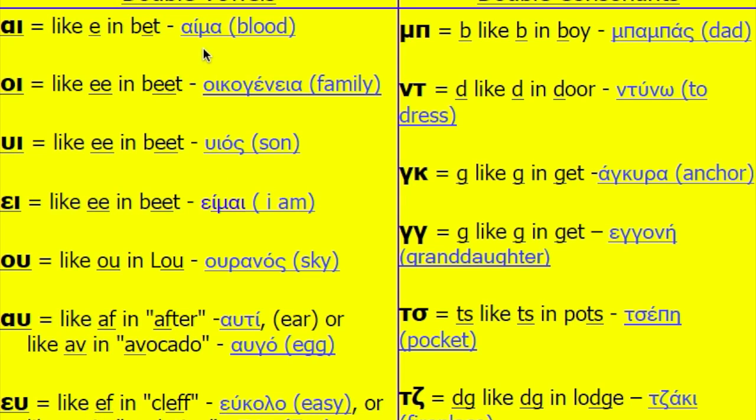Now let's read the words: Ema, Oikogenia, Eos, Eme, Ouranos, Afti, Avgo, Evko, Evva.